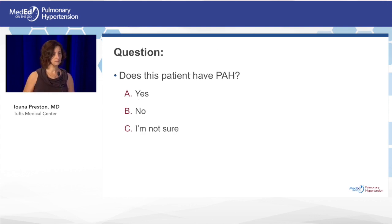The patient carries the diagnosis of pulmonary hypertension based on this information. The question for the audience: does this patient have PH — yes, no, or not sure? Did she come with enough information to make a correct diagnosis?